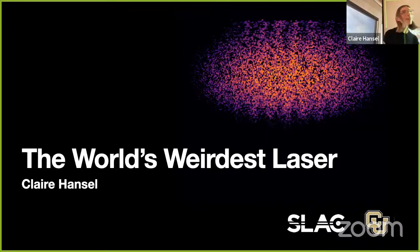Thank you so much, everybody. My name is Claire Hansel. I'm a graduate student researcher in Mike Lido's lab. I'd like to thank C-Prime for the wonderful opportunity to give this talk, as well as CU Boulder, the physics department here, and all of you who have come both in person and online. The world's weirdest laser is what I am affectionately calling the ion channel laser, which is the subject of my research.